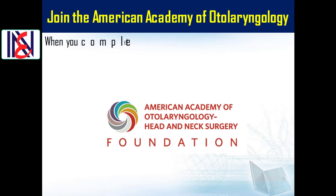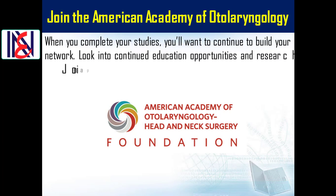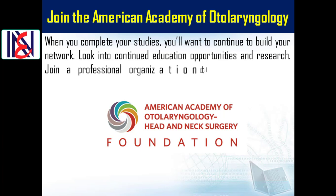Join the American Academy of Otolaryngology. When you complete your studies, you'll want to continue building your network, look into continued education opportunities and research, and join a professional organization to find these different opportunities.